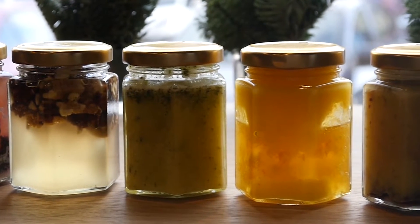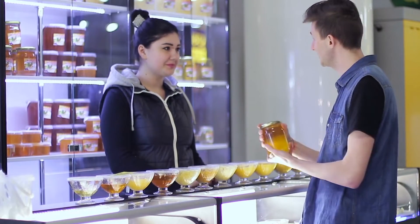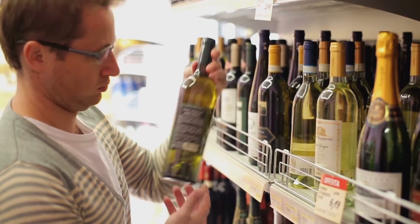Honey has been generally considered a commodity in North America — that it is all the same. Everything on the supermarket shelves looks the same, but it's not. It is much more like wine. It depends on the flowers it comes from and the weather you had that year.